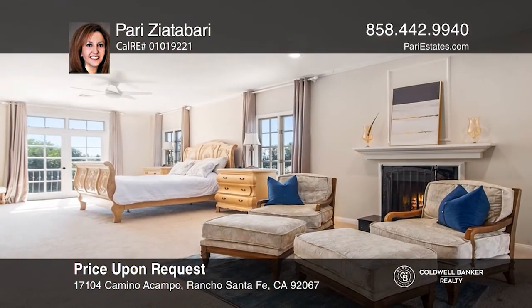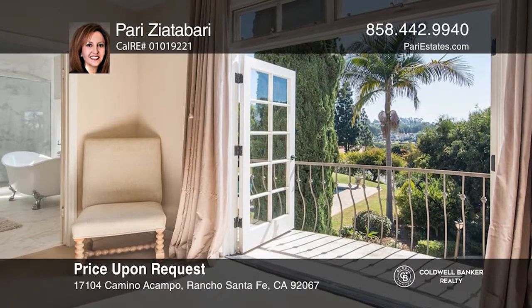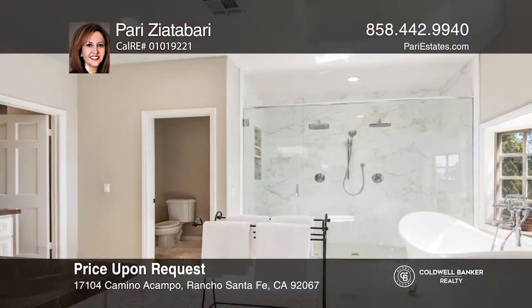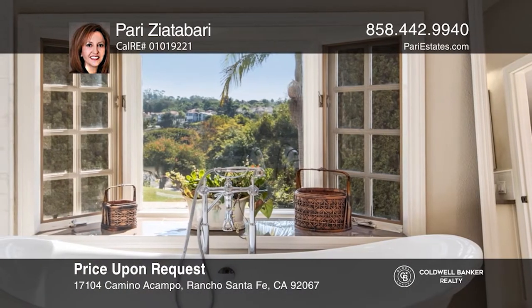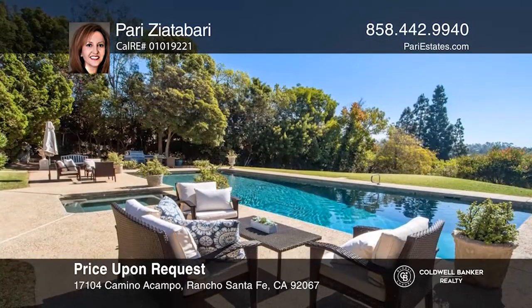The chef's kitchen is at the heart of the home with two cooking stations and natural stone counters. Unwind in the luxurious master suite with a fireplace sitting area, a romantic balcony, and a spa-like bath. This peaceful property offers a massive grassy area, plus a sparkling pool on the south side of the home.